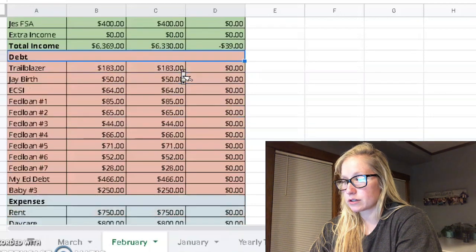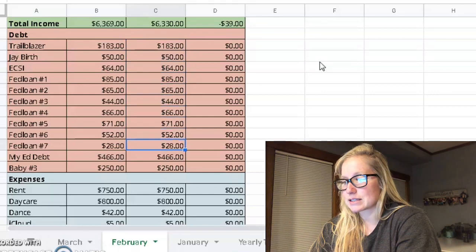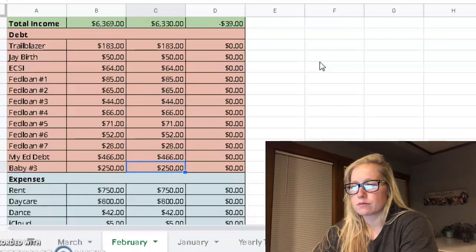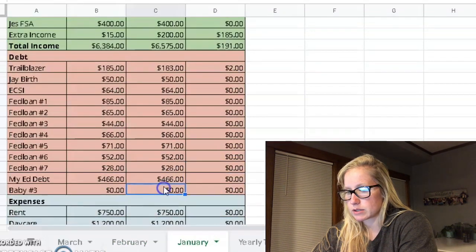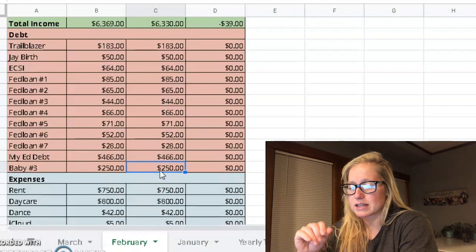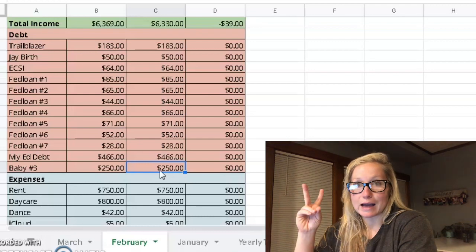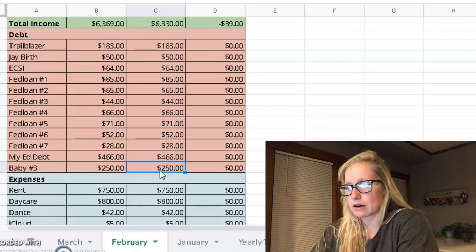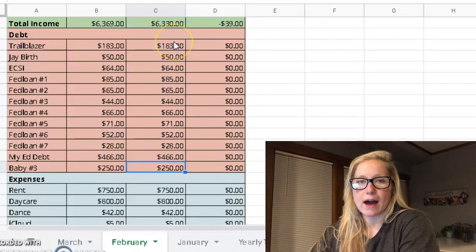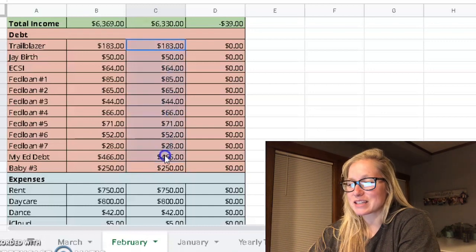Now we go down to the debt category. We paid everything the same as we have been — nothing different except baby number three is a new thing for this month, because if you look back at January, it was not there. So we are paying $250 a month towards the baby now. That is a planned expense — it's not actually a debt yet, but that will be something billed after the baby is born for our remaining balance. I'm just keeping it in that category. And if you haven't been around, these are all student loans, and then this very top one here is a car payment.